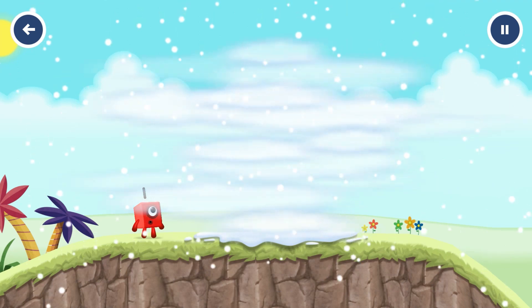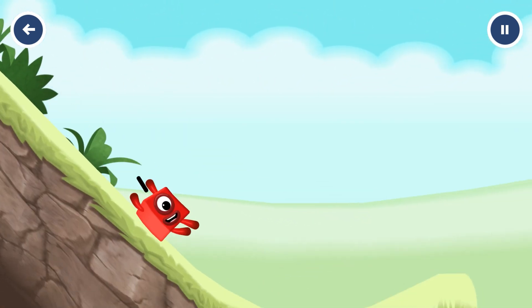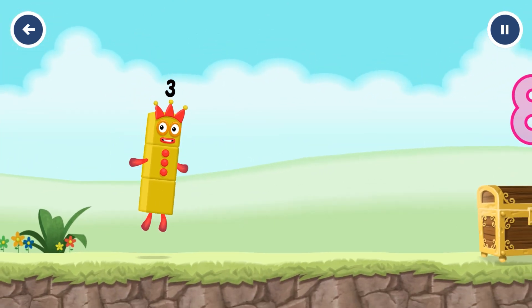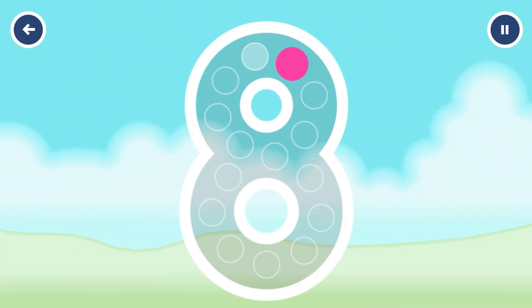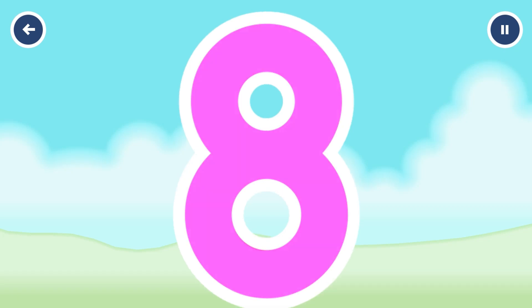I'll be back. I am three, look at me! Can you open the treasure chest by tracing the number? Eight. You got it! Eight. Eight.